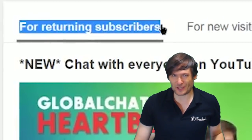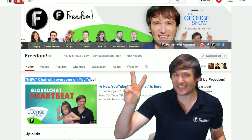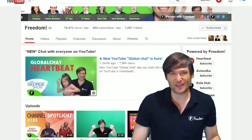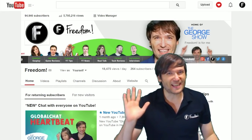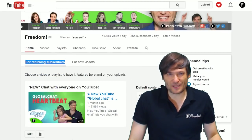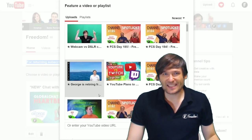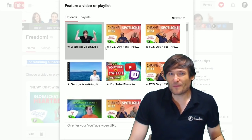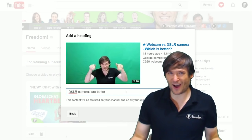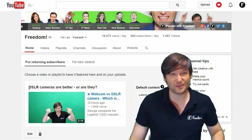YouTube launched a brand new feature for channels a few hours ago. You can now set a second channel trailer for returning visitors that's different from the one for new visitors. All of your subscribers can now get a video featured — something you want them to watch when they come to your channel. Look behind me — that is the button you click to edit, where you can pick a video and add a custom title at the top that will appear right on top of the video when someone visits your channel who is already a subscriber.